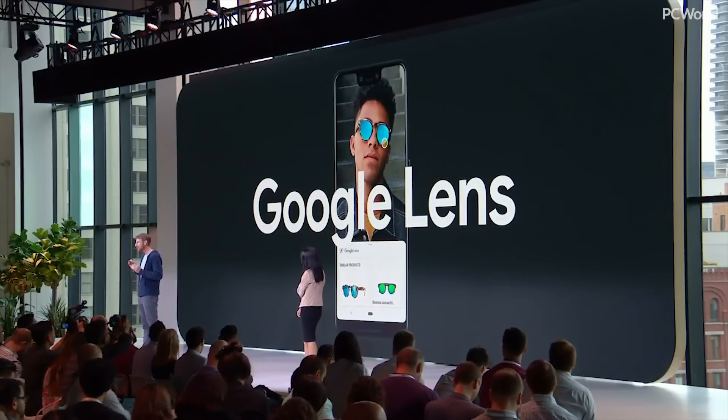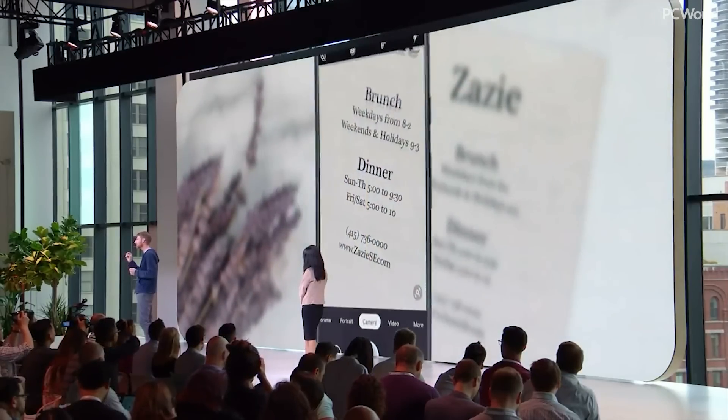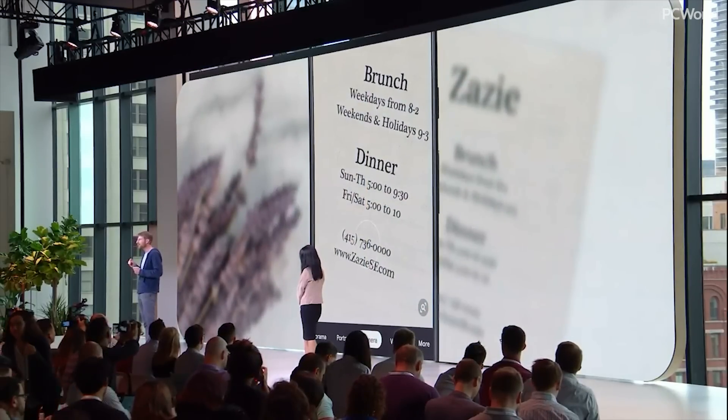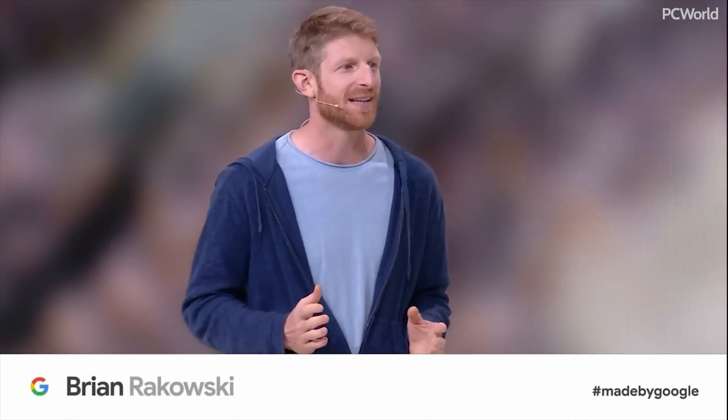This year, we integrated Google Lens directly into the Pixel 3 camera. Point it at a takeout menu and Lens will pull out the phone number to call. Point it at a movie poster to click through to the URL. Lens is now able to work instantly in the camera and on device for some of the most common actions, even without a data connection.